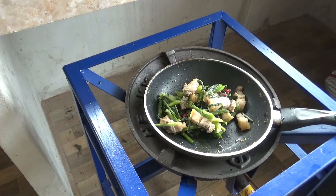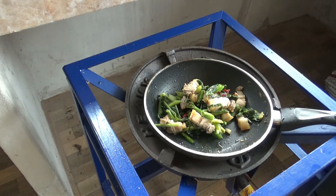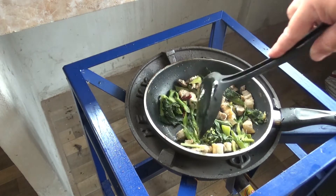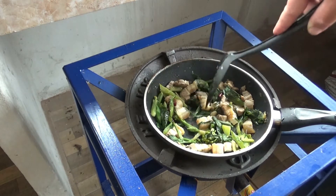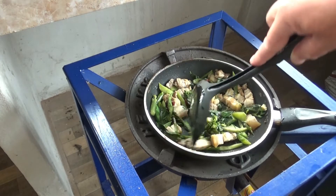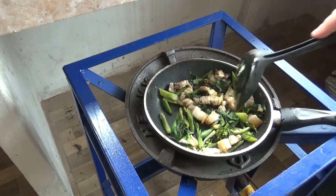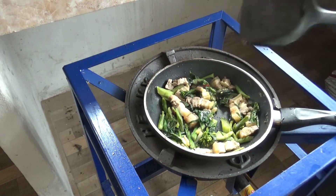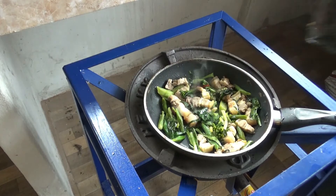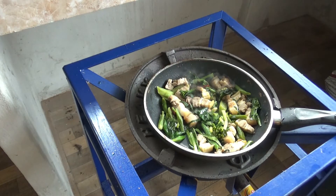Now, leftover stir fry from last night. This is homegrown kale, Chinese kale, and pork belly. All I'm gonna do is just warm it up. It was very good yesterday. I'm sure today it'll be even better.